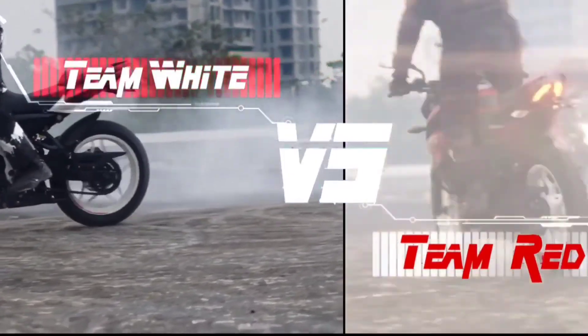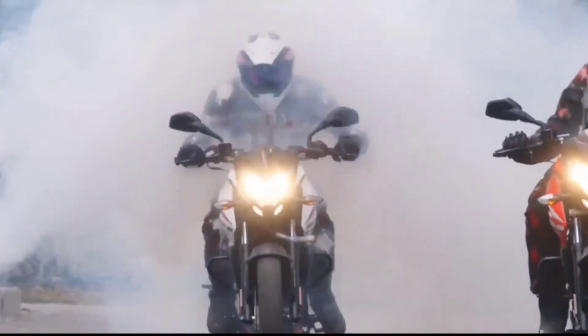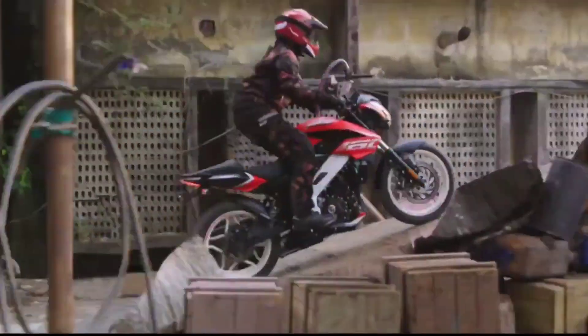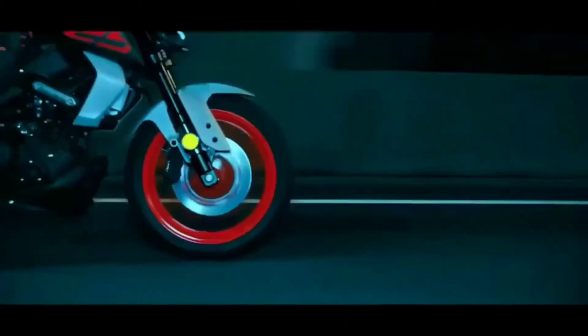The console meter on the Pulsar N-160 is more normal, but the MT-125 will be fully digital. Talking about the pricing, the price is going to start around 32,000 — the exact price will be released once the company officially launches both bikes.